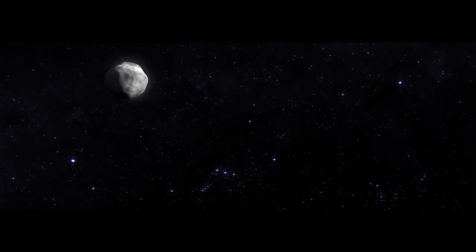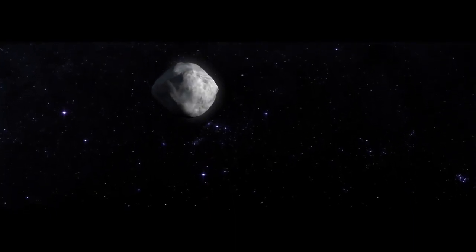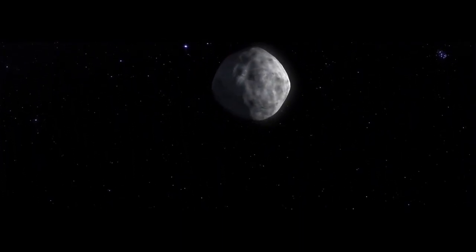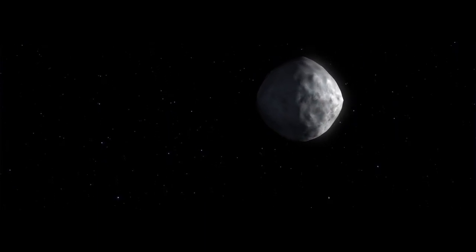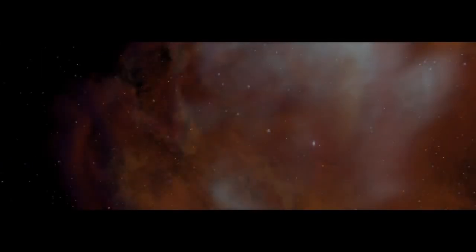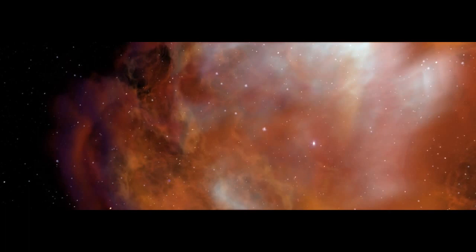To answer those questions, astronomers are preparing to visit someplace very small: Asteroid Bennu. A lump of rock and organic material, the early building blocks of the solar system, of Earth, of us. Bennu is a time capsule, and its journey takes us way, way back — 4.5 billion years.